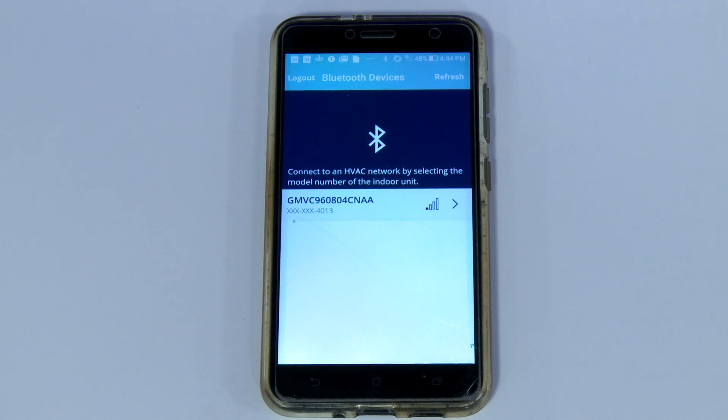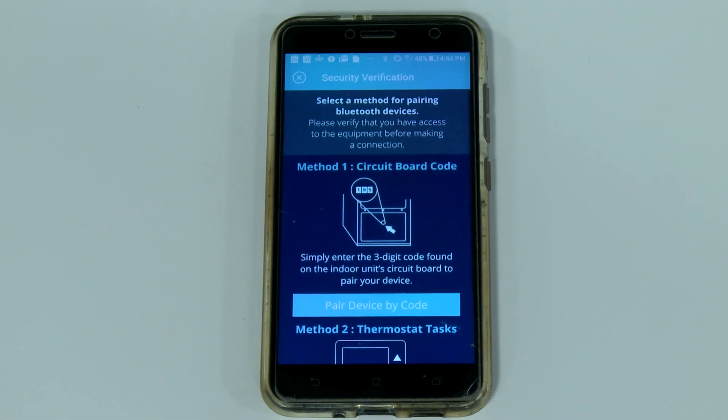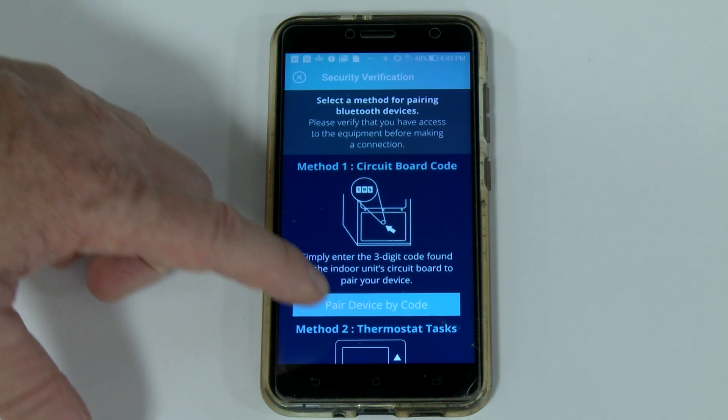Once the CoolCloud app is open, you'll be able to view the gas furnace or the air handler that is connected to the high-efficiency system. Simply select the specific unit and you will be asked to pair the unit to the CoolCloud app. To complete this task, there are two options.